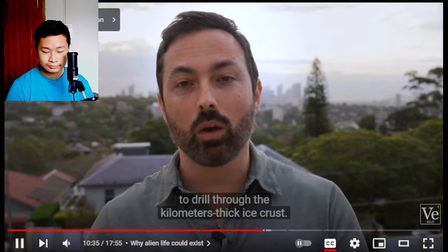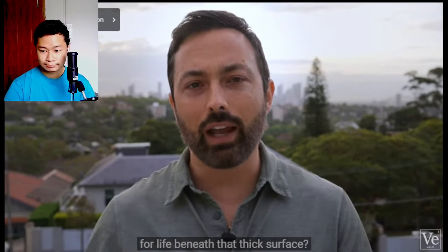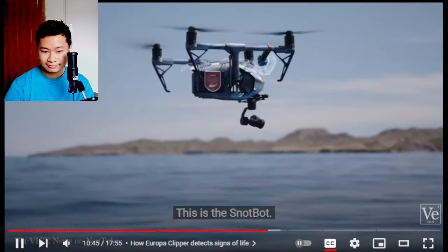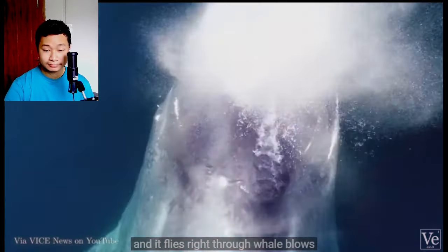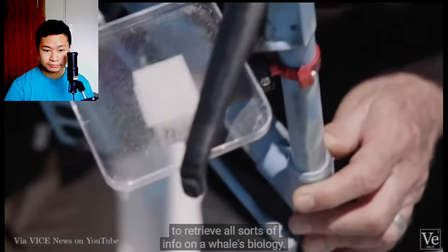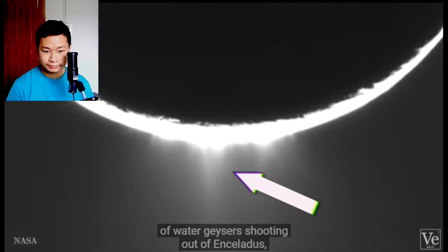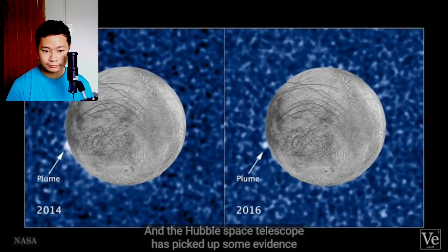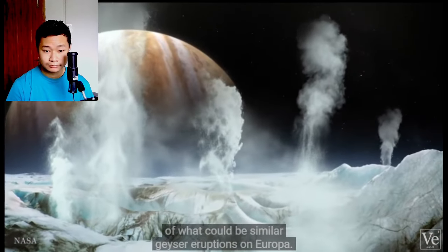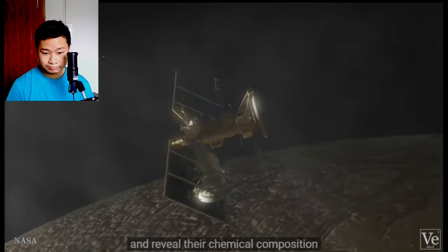Clipper will not be able to drill through the kilometers-thick ice crust. So how are we going to find evidence for life beneath that thick surface? This is the Snotbot — a drone with petri dishes glued to the top that flies right through whale blows to collect whale snot here on Earth. Zoologists can use the Snotbot to retrieve all sorts of info on a whale's biology. We can do something very similar for celestial bodies. We've captured images of water geysers shooting out of Enceladus, a moon of Saturn housing a subsurface ocean. And the Hubble Space Telescope has picked up some evidence of what could be similar geyser eruptions on Europa. The hope is that Clipper could fly through one of these plumes like the Snotbot and reveal their chemical composition using a mass spectrometer.